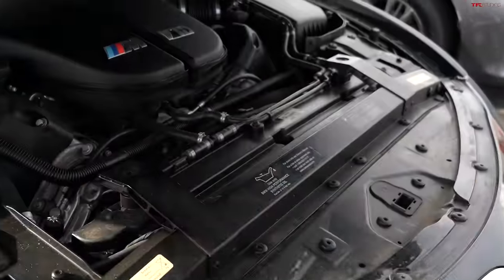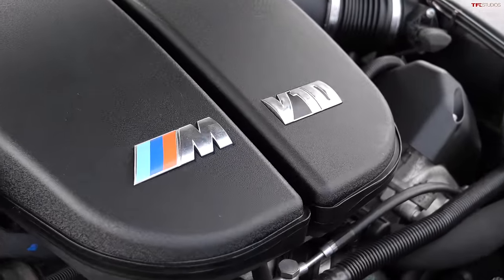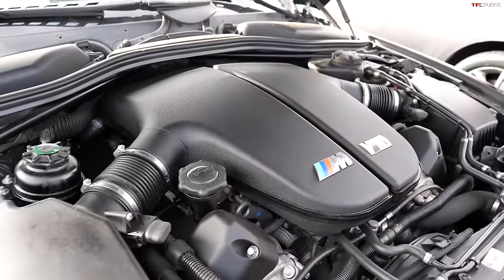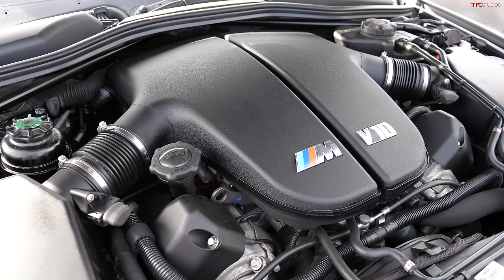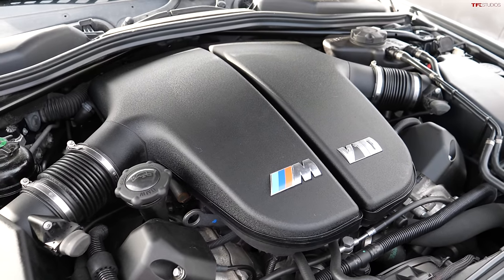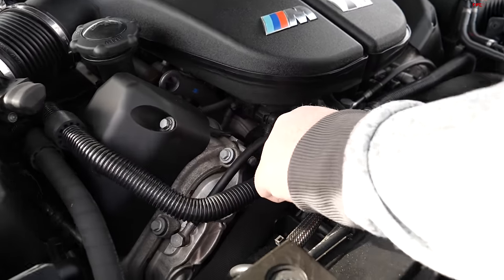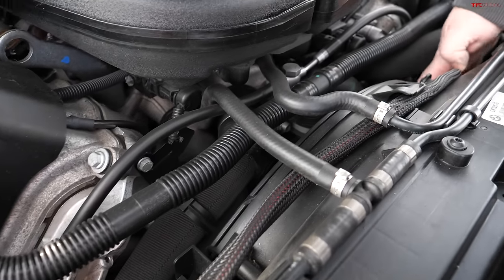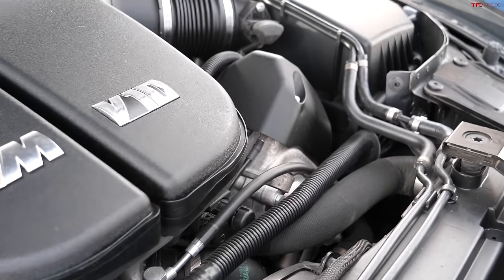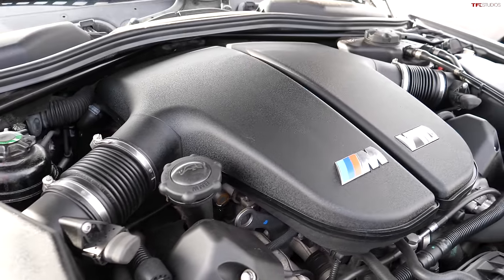Hiding under the hood of this beast is the S85 V10 engine. Many of you will recognize this from the E60 M5, where it got a bad reputation — and that carries over here too. These engines have so many issues, starting with VANOS issues. So many components all the way around are plastic, and at this point, being a 2007, they're going to be brittle and fall apart when you want to do some servicing.